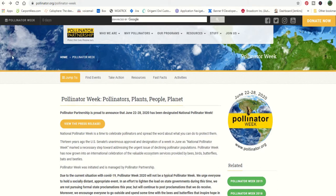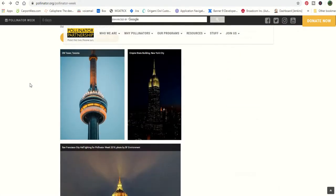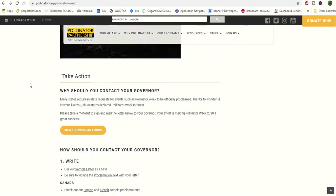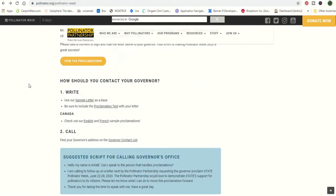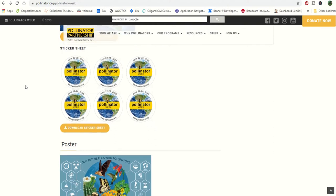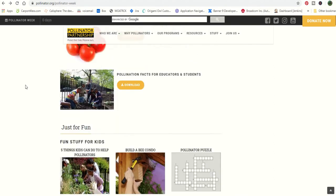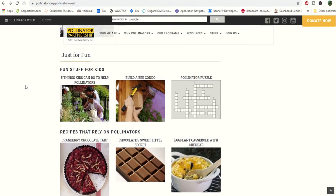When I went to the pollinator.org website, you can see links up top: who we are, why pollinators, resources, all that good stuff. That is not what I was looking for — I'm looking for something for kids. So I started scrolling down. You see different things you can download, take action, get your governor or government officials to work on a pollinator week. Down near the bottom under 'Fun Stuff for Kids,' the first thing is five things kids can do to help pollinators — something you may want to download and share with your kids.